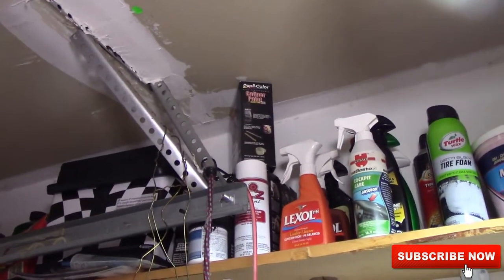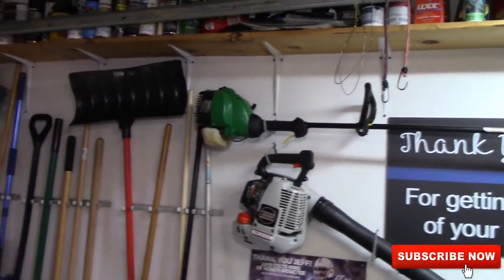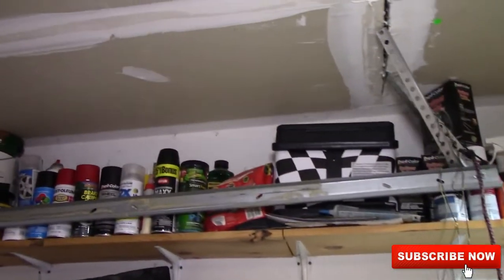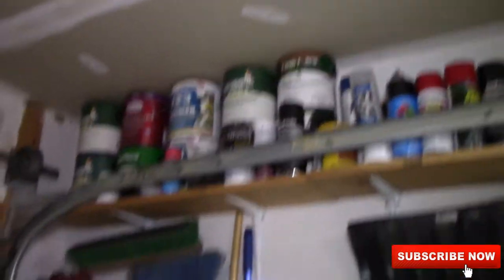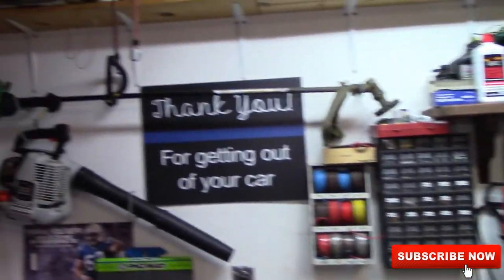I've got brake caliper paint — I'm thinking about painting the calipers on our Journey red, but I don't know yet. And then up here's just some painting stuff, and down here's all my yard stuff. That's pretty much it for my garage.